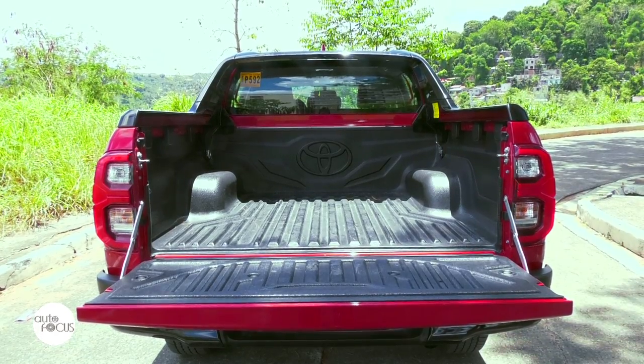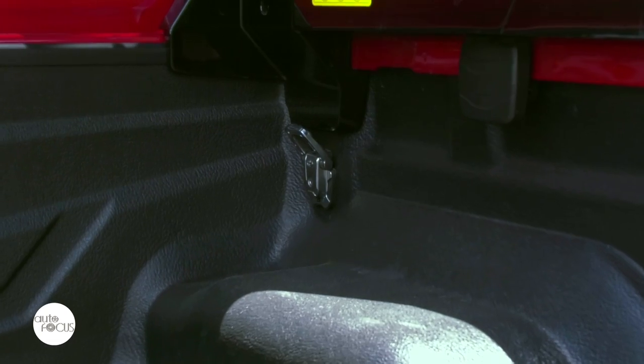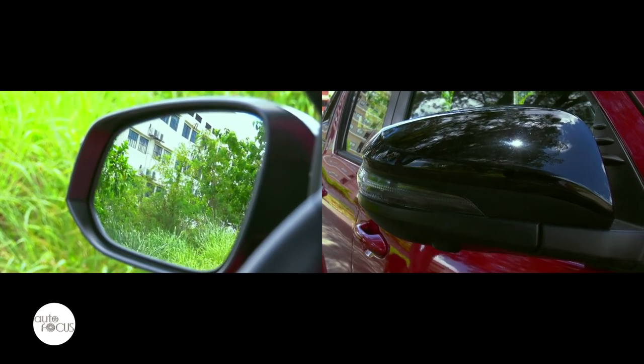The GRS also features a bed liner, intermittent windshield wipers with time adjust, hood lift and tailgate assist functions, as well as outside rear-view mirrors that power adjust and fold.